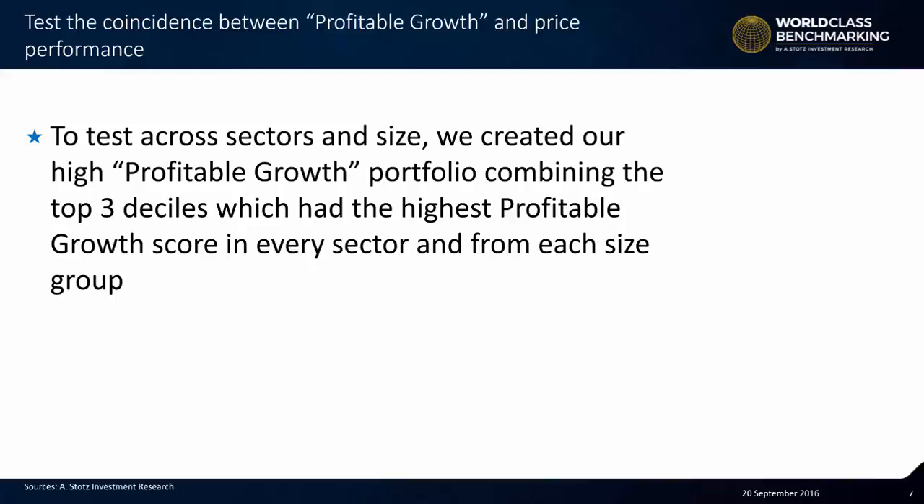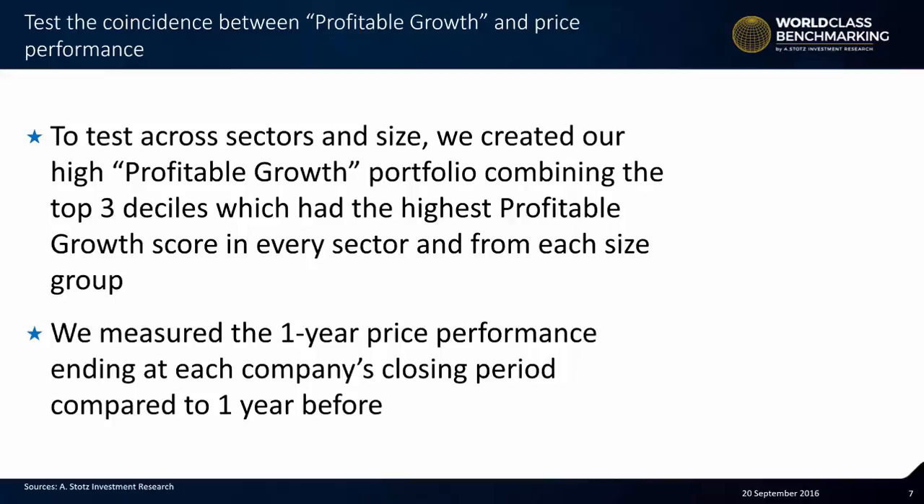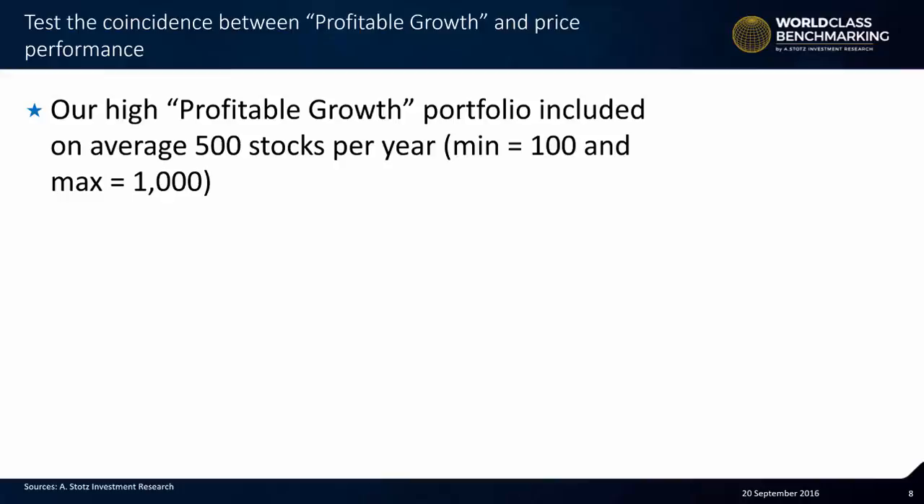The portfolio included companies with the highest profitable growth score in every sector and from each size group within that sector. In other words, we compared large companies in a particular sector — let's say the energy sector — against other large companies in the energy sector, and small companies against small companies in either the energy or consumer sector. We never compared companies that were in different sectors, and we never compared companies within a sector that were of much different size. We measured the one-year price performance ending at each year's closing period compared to one year before. It's important to remember that this is a coincident analysis — not forward-looking. Our high profitable growth portfolio included, on average, only 500 stocks per year, with a minimum of 100 and a maximum of 1,000.